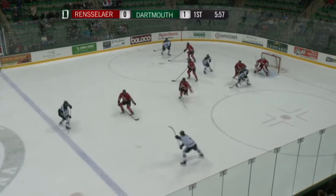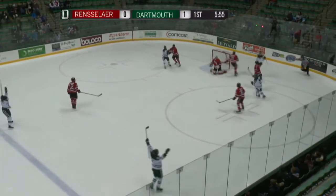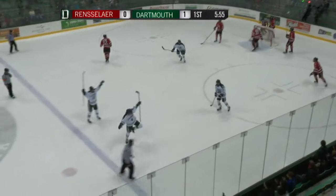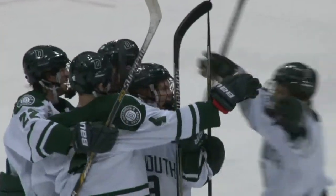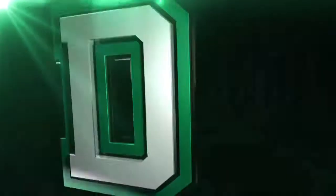Dartmouth has really settled down here. Here's Bullock now winding up as Ferguson — Score! Beautiful goal as you heard it ring off the iron again. This time it takes a Dartmouth bounce behind Kasdorf, and Dartmouth is up 2-0 with 5:55 left in the first.